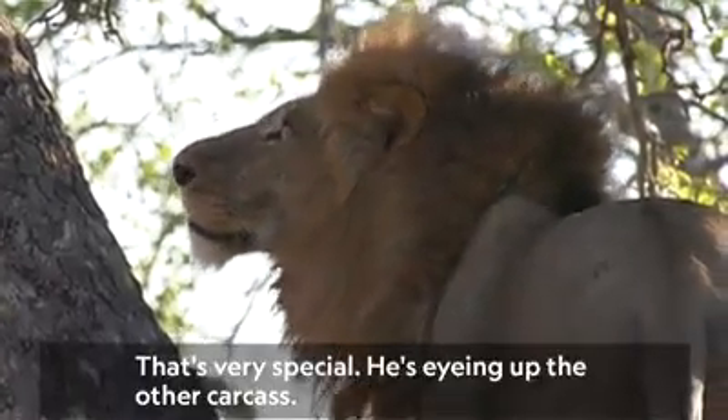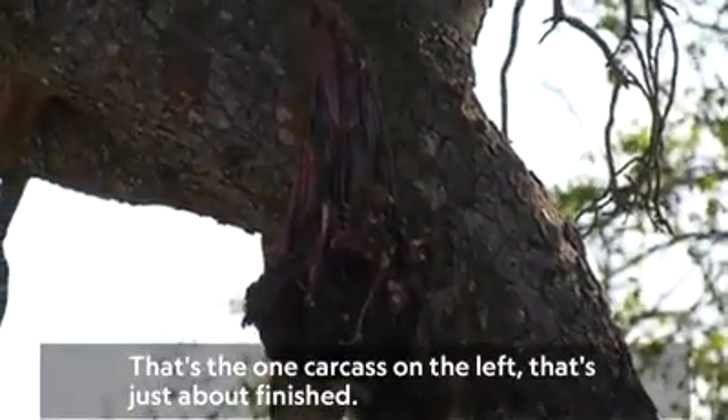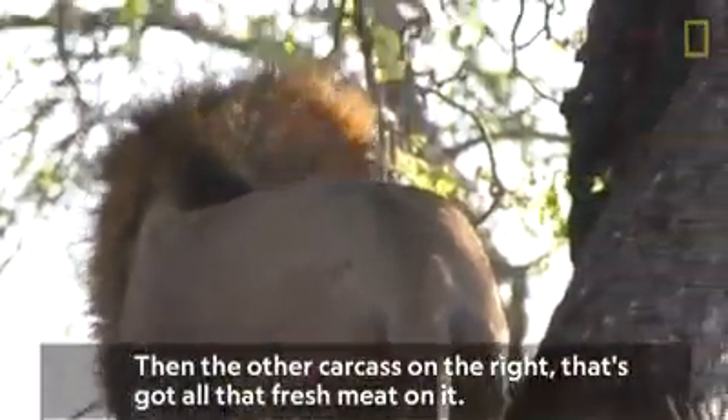That's very special. He's eyeing out the other carcass. That's the one carcass on the left — that's just about finished. That leopard finished most of it. And then the other carcass on the right — that's got all that fresh meat on it.